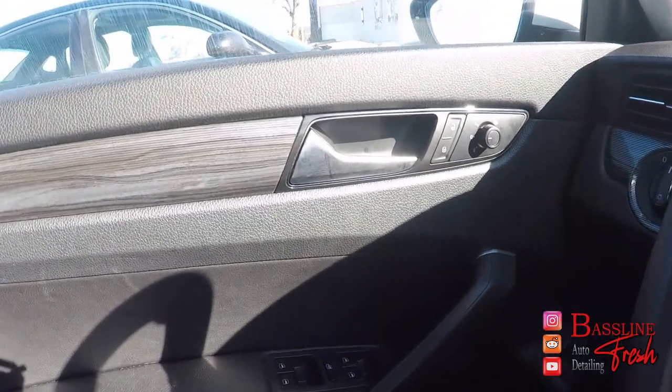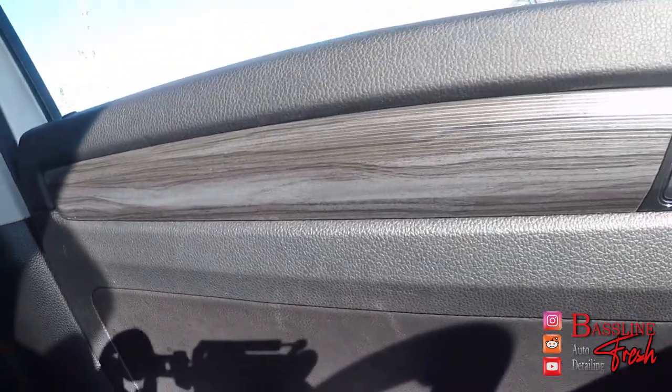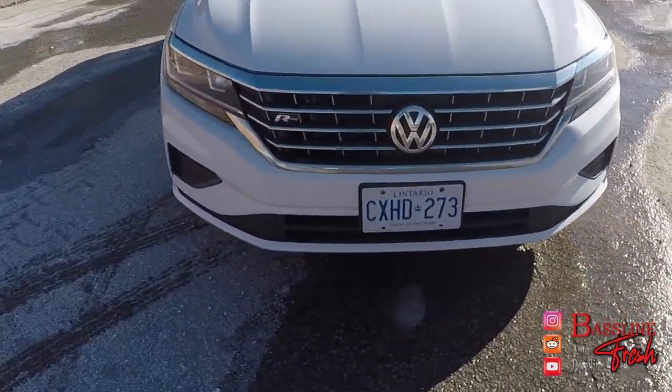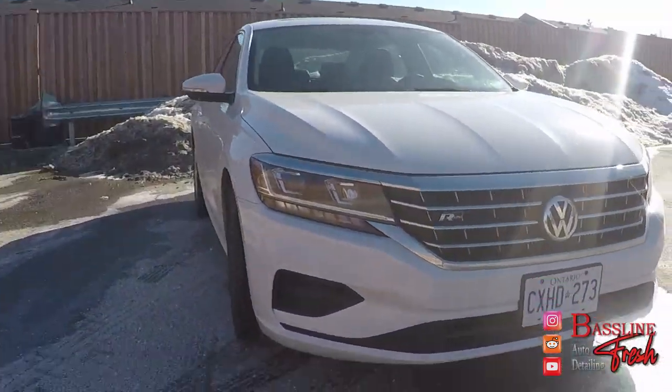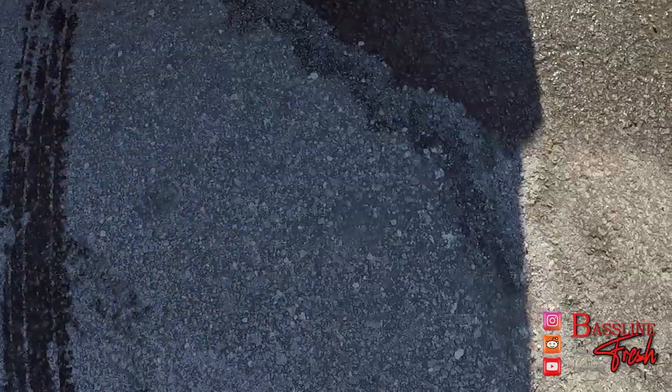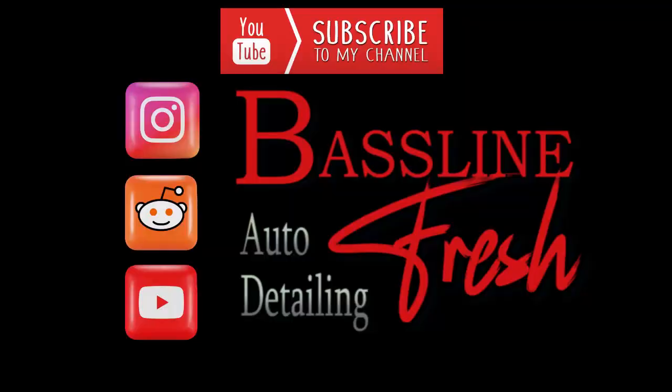This has been a Baseline Fresh review. If you have a car you'd like me to detail or review in the London, Ontario area, please don't be afraid to reach out on Google Maps or Gmail. If you like this content, please leave a like and subscribe. New videos every Friday. This is AJ Supal, and Baseline Fresh.